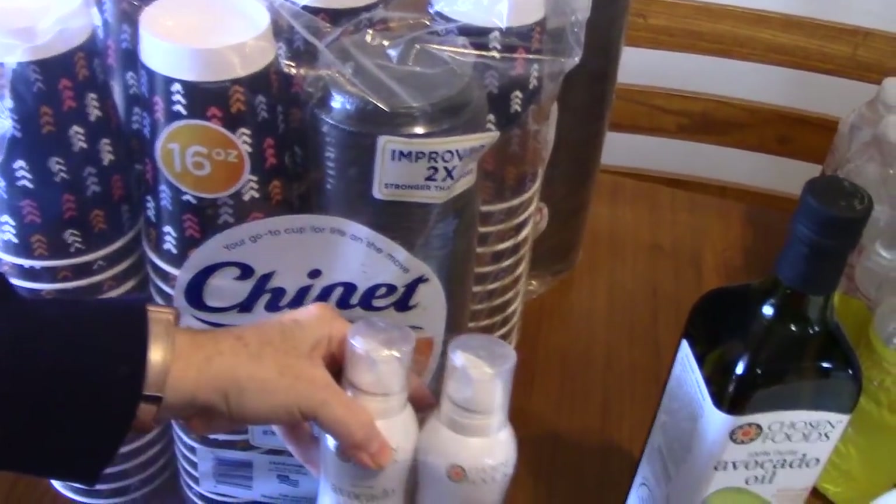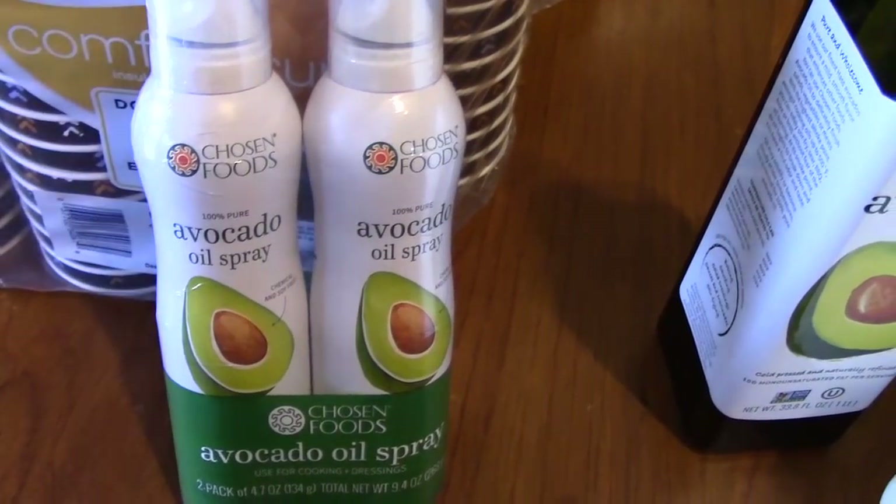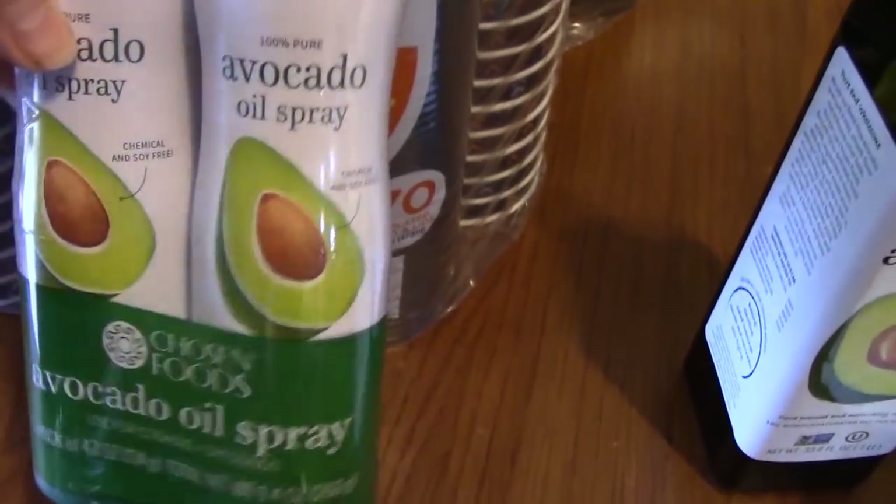Next, I've got avocado oil spray. It's a double pack — $5.79 for the double pack of avocado oil spray.